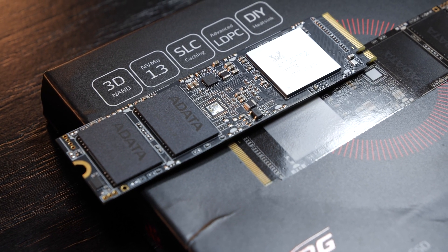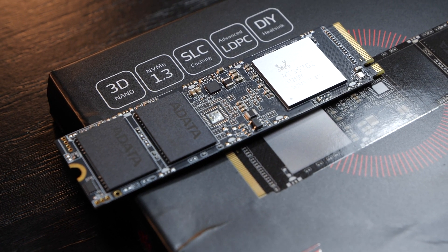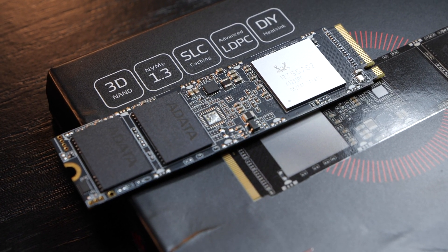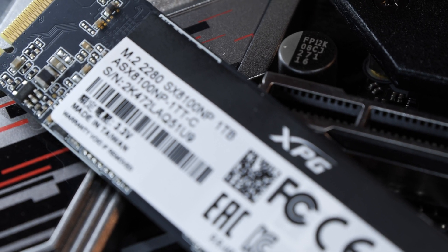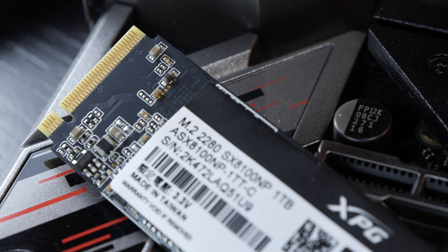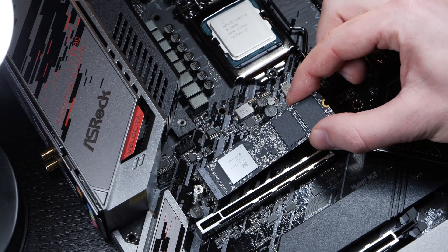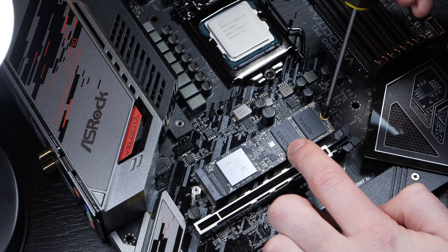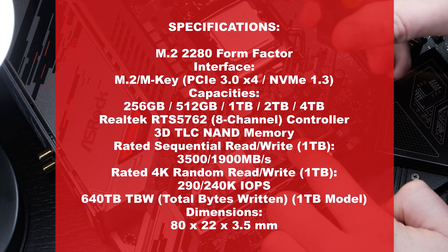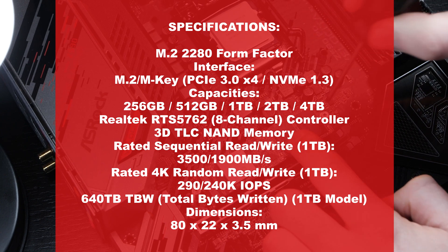The ADATA SX8100 is an M.2 SSD in the 2280 form factor, pretty ordinary. The interface is the M key, so it doesn't fit into slots that primarily are intended for B key drives. But actually, M key has pretty much already taken over the last couple of years. The interface is PCIe 3.0 X4, so four lanes along with the NVMe 1.3 protocol.